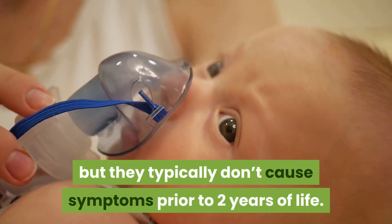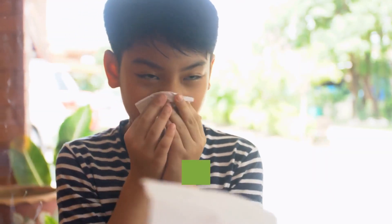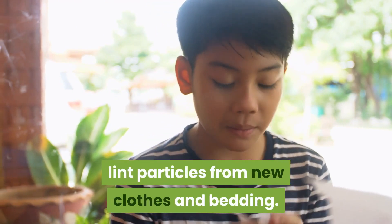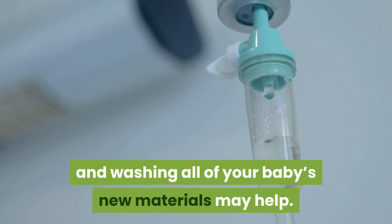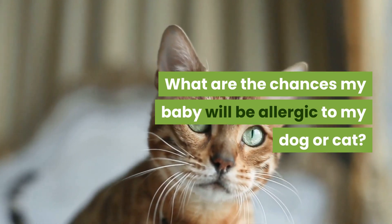When do pet allergies show up in babies and children? Pet allergies can develop at nearly any age, but they typically don't cause symptoms prior to two years of life. A common cause of congestion and sneezing in newborn babies is actually lint particles from new clothes and bedding. Nasal saline, gentle bulb suction, and washing all of your baby's new materials may help.